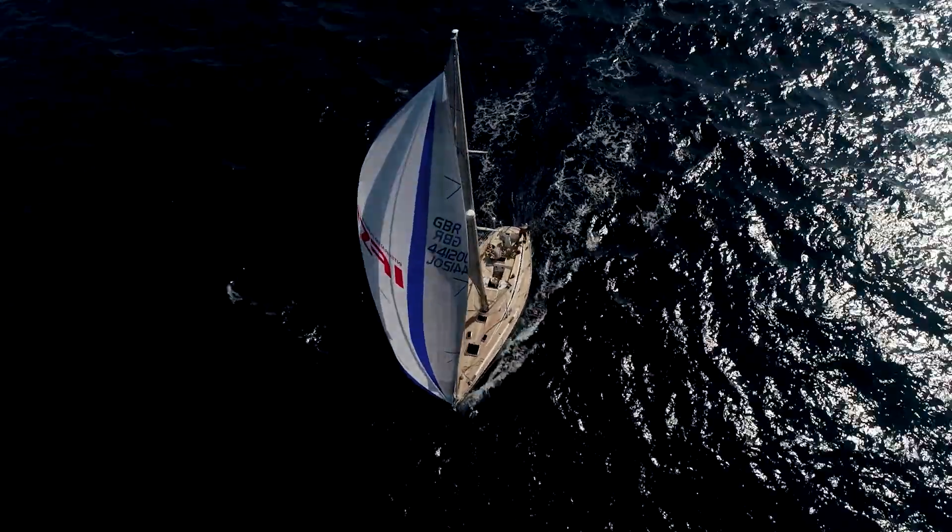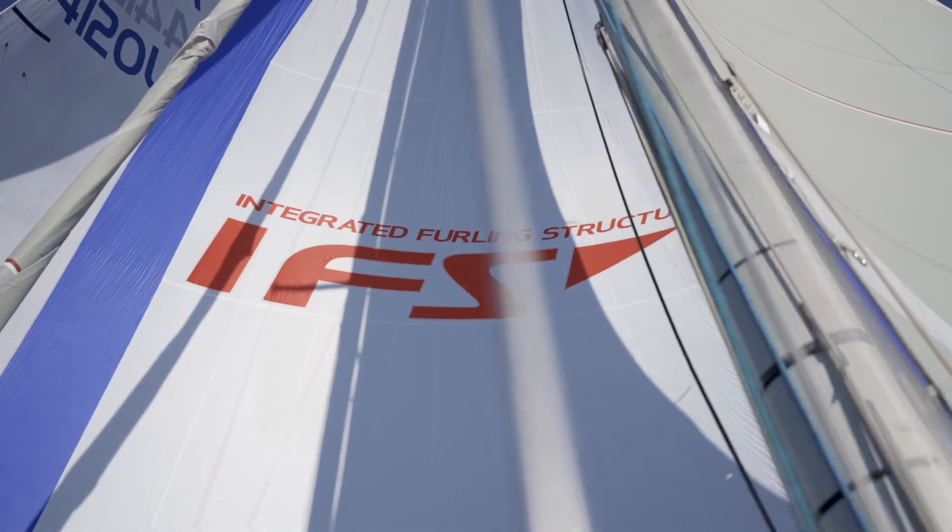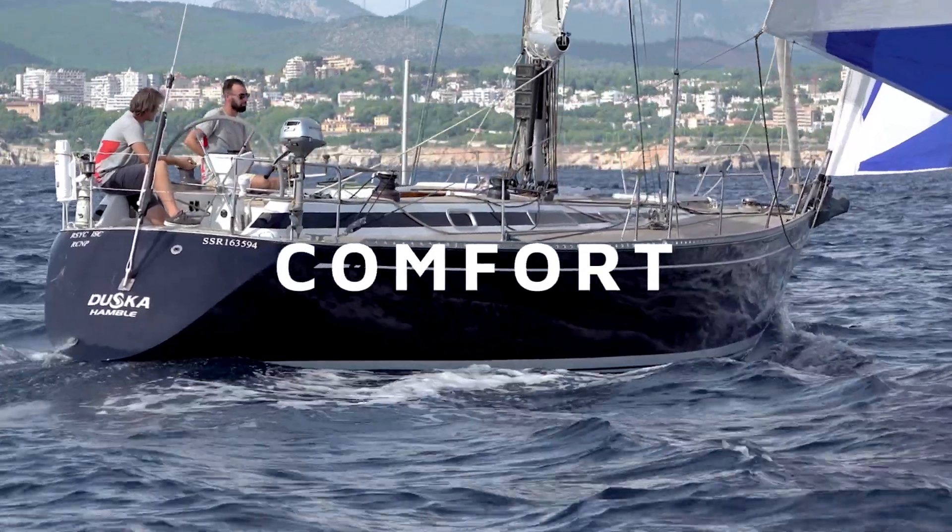Today I'm here to tell you about all the wonderful advantages of the IFS cruising Jenica range from One Sails — the safety, comfort, and obviously performance.